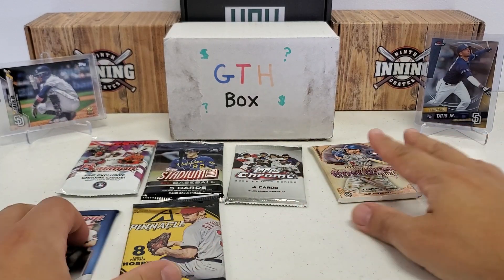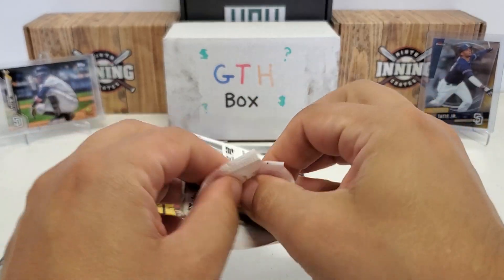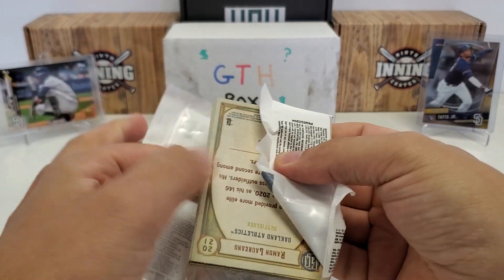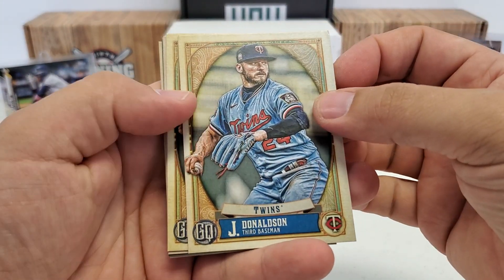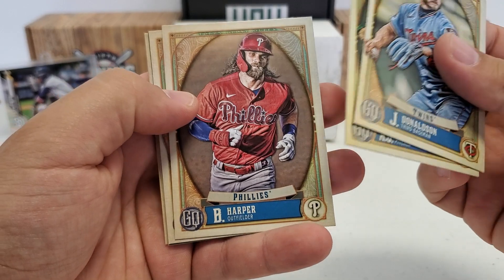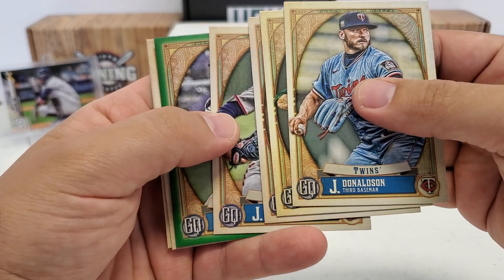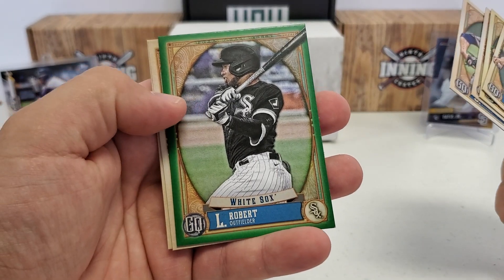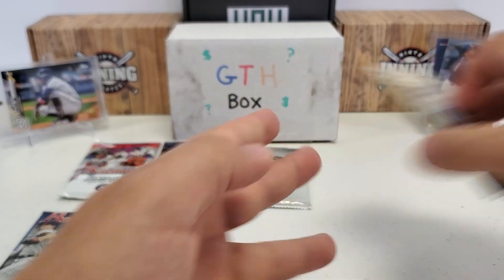Let's do Gypsy Queen. Let's see what we can get in this one — maybe a variation or something. Josh Donaldson starts us off, AJ Pollock, Bryce Harper, Jon Lester, and there's a nice green parallel of Luis Robert. Bo Bichette rookie, and Ramon Laureano.